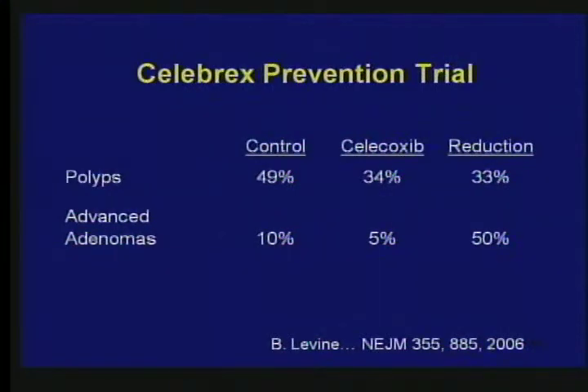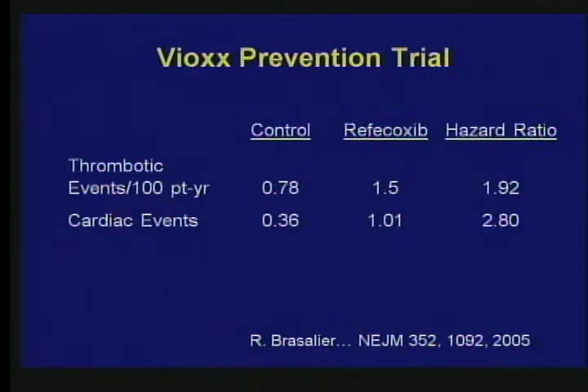That's terrific — this is prevention. But Dr. Levine at MD Anderson and Dr. Brasilear were participating in another trial that used Vioxx, a similar drug, and they looked at the cardiac side effects. There were thrombotic events, almost double in the patients that received the drug, and cardiac events almost triple. Vioxx is off the market because of this study. So there's no free lunch — we can reduce colon cancer polyps, but at the risk of a slight increase in heart disease, and drug companies are now trying to work out ways to get around the side effect.